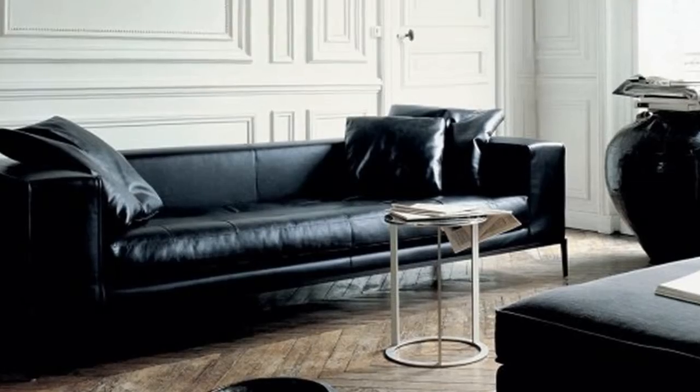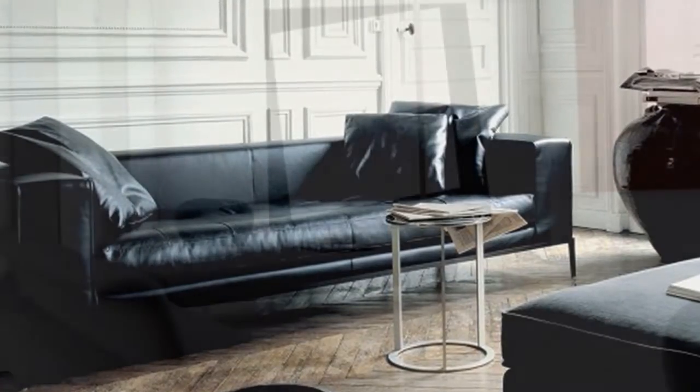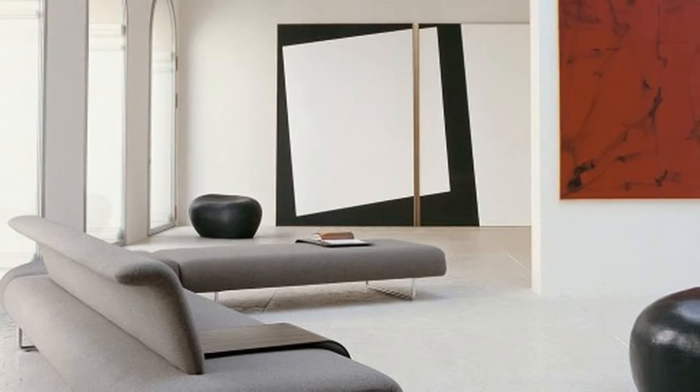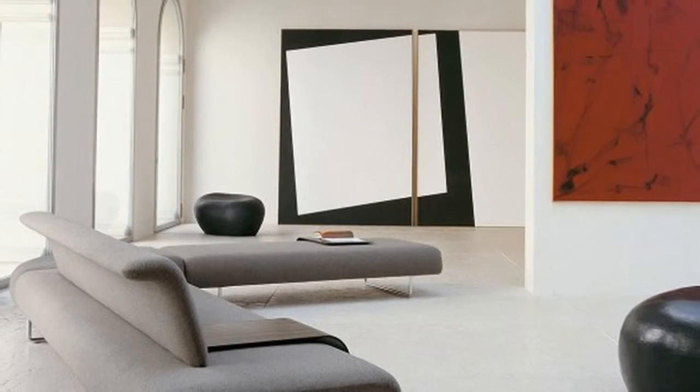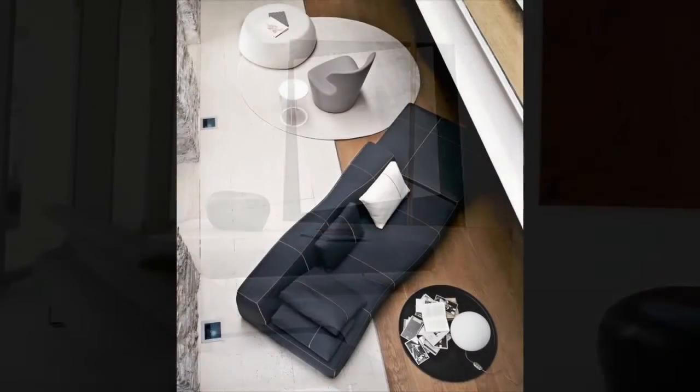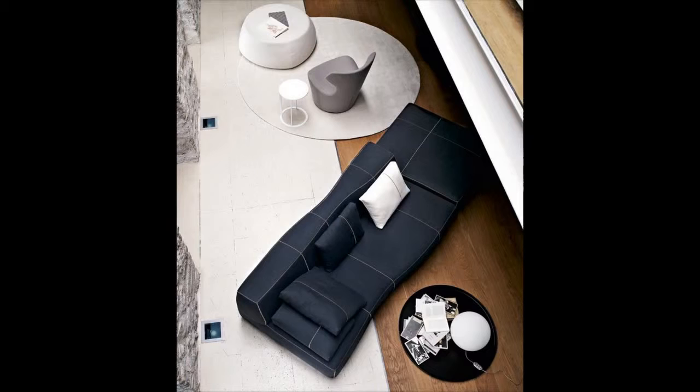Though often tricky to navigate, the websites of Italian furniture brands can sometimes lead you to delightful goodies. We loved this collection from B&B Italia, which consists of very linear, ultra-modern sofas, chairs, tables, chaise lounges, and accessories just to name a few.